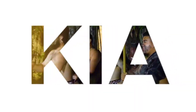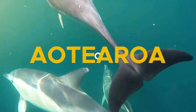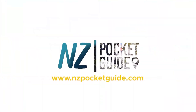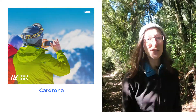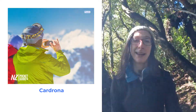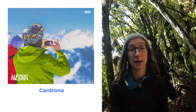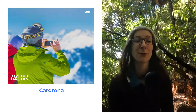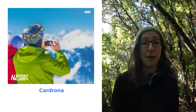First up on the list has to be Cardrona. Cardrona is located just between the towns of Queenstown and Wanaka on the South Island, and what I love about Cardrona is the fact that it has a gondola, which is actually quite a rarity in New Zealand, so it's got really amazing lift facilities.